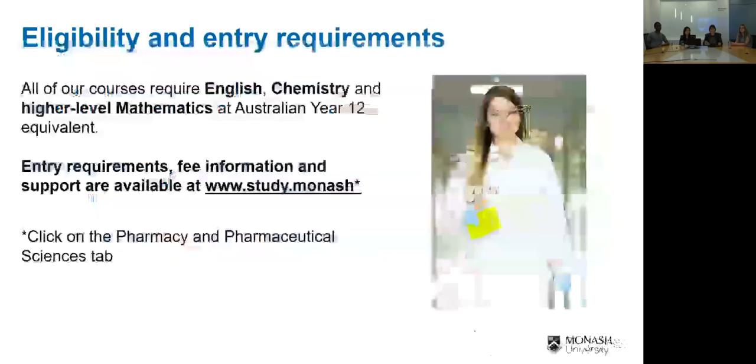Just a couple of things up front. In terms of eligibility and entry criteria into both of the undergraduate course offerings, English, chemistry, and high level mathematics or an equivalent at an Australian year 12 level is required. If you have more specific questions around your own individual circumstances, entry requirements, information about fees or scholarships, please contact us via the website study.monash, click through onto the Pharmacy and Pharmaceutical Sciences tab.